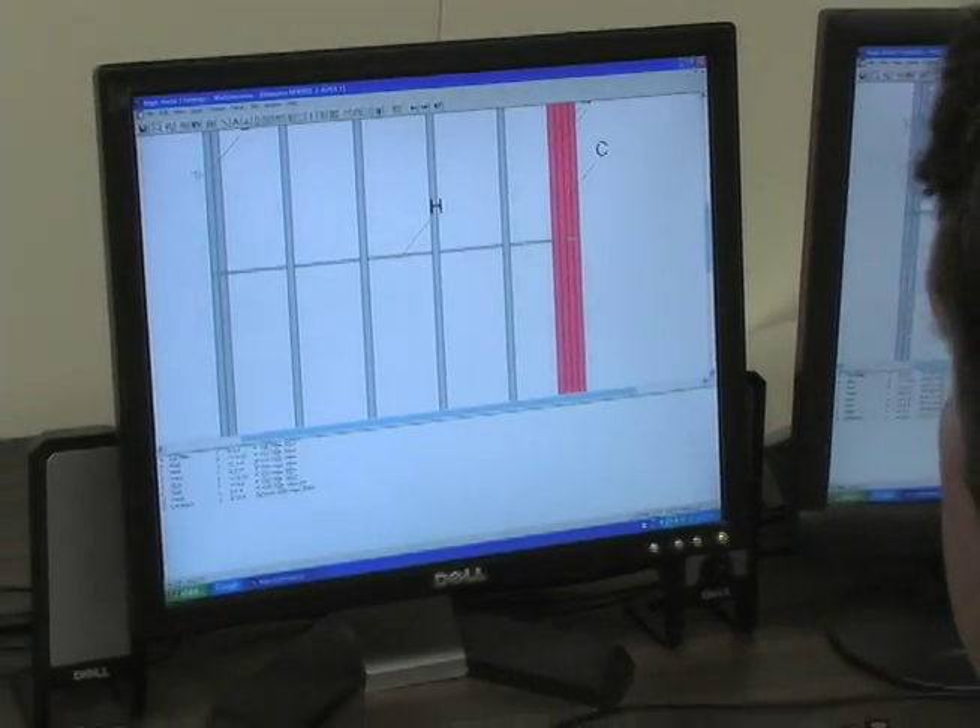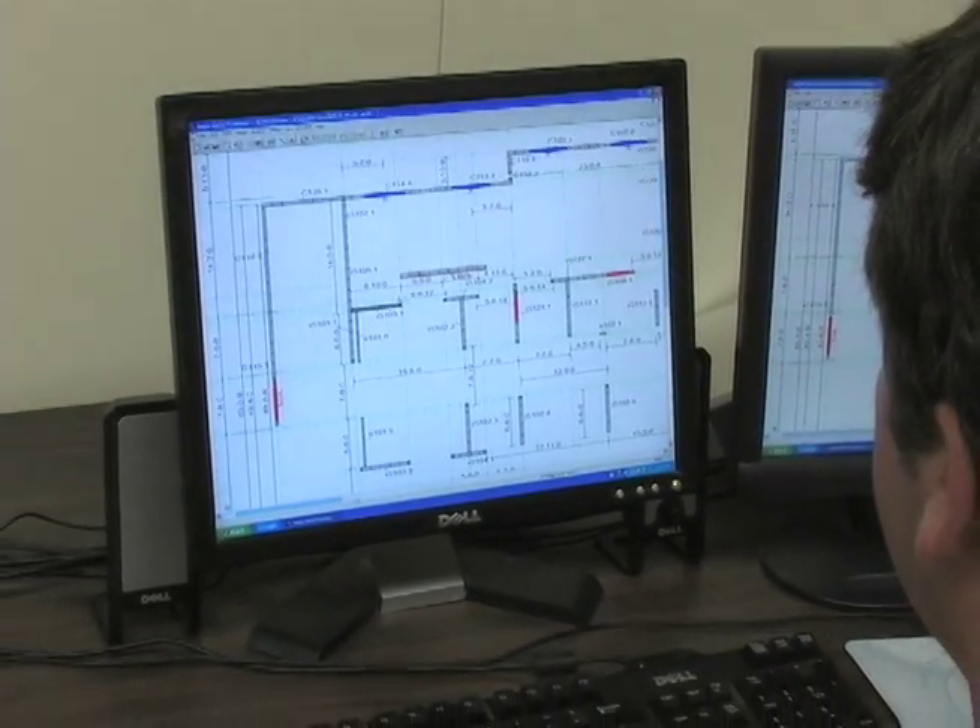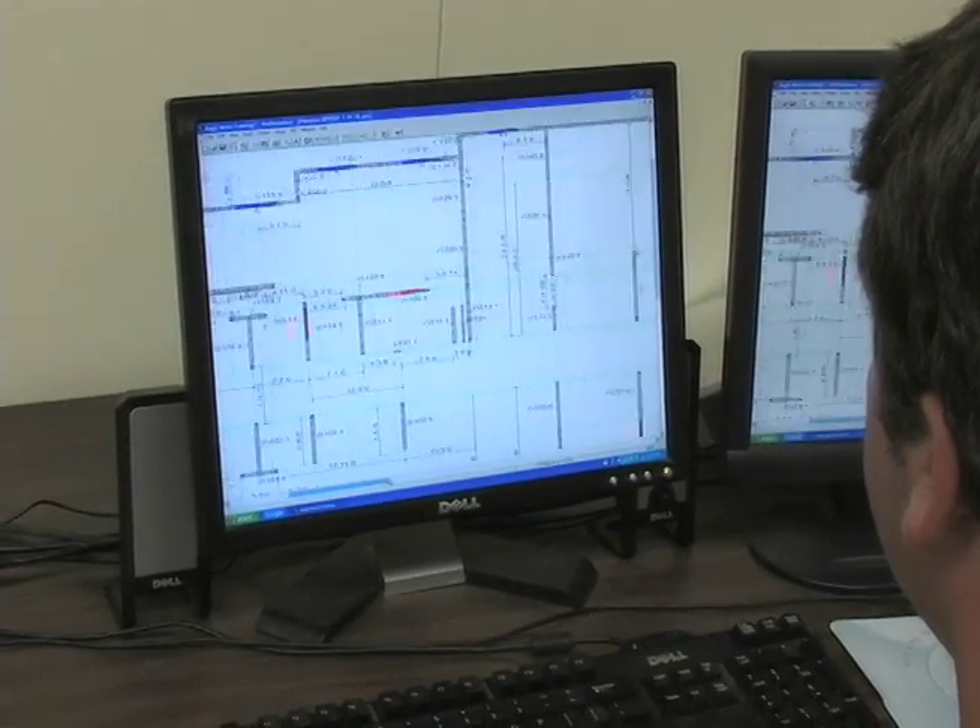Using specialized CAD software, shop drawings of exterior curtain walls and interior load-bearing metal studs are created.